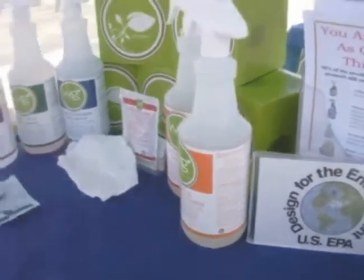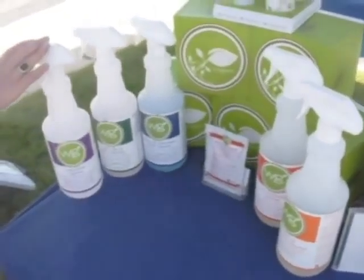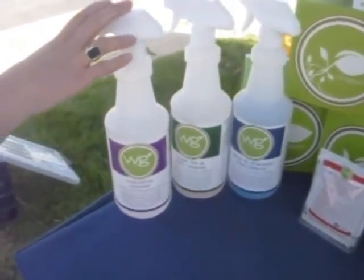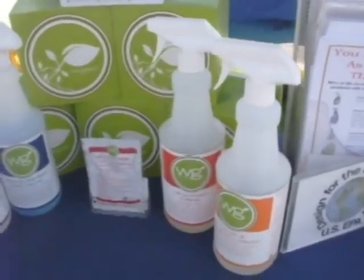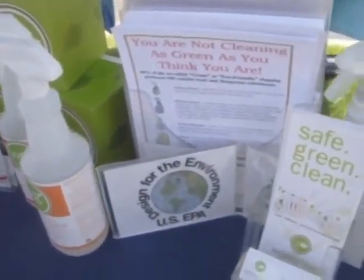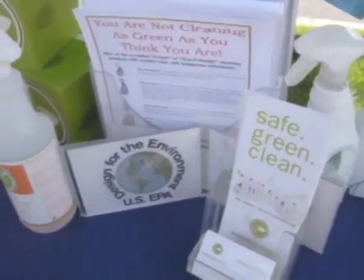In addition to the home products, we have a commercial line that is also certified by the EPA. Unfortunately, many green products are also toxic. These, however, are non-toxic and green.